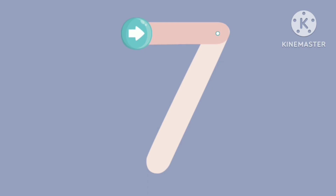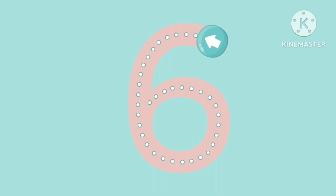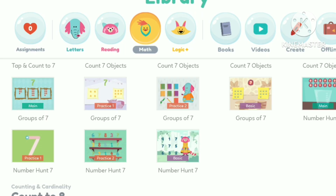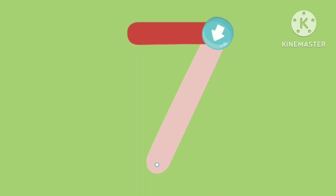Now you try tracing the number seven. Seven. Great. You traced the number seven. Try tracing the number six. Now you try tracing the number seven. You traced the number seven.